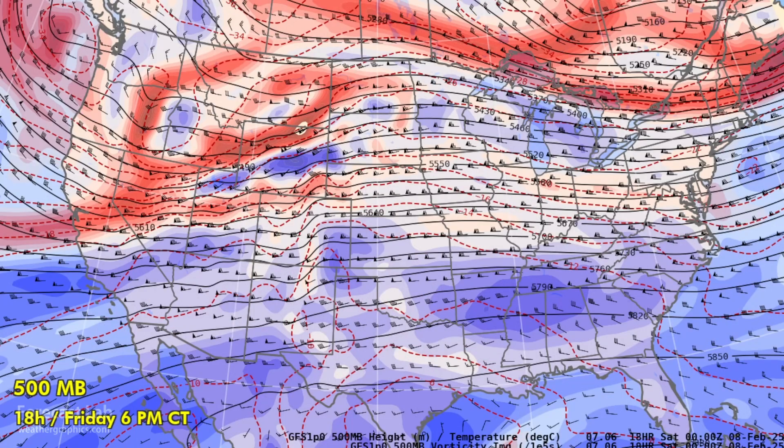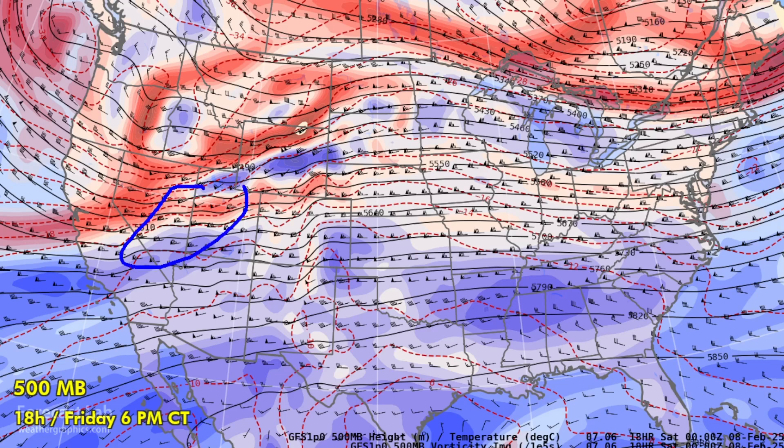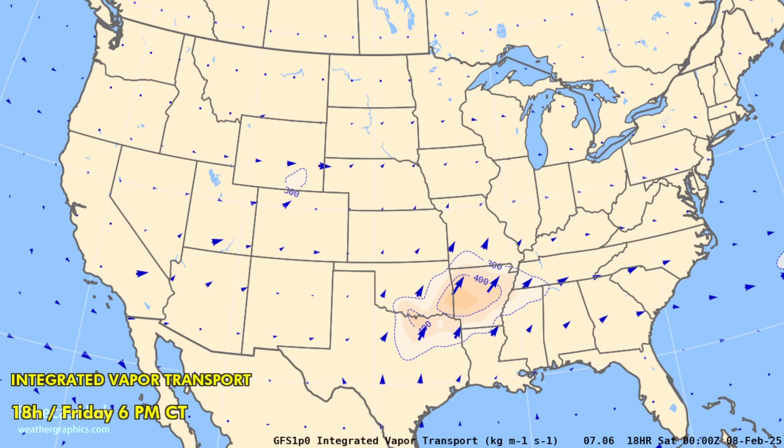Here's the 500-millibar heights and vorticity: zonal flow through much of the country, with some troughing across Nevada into central California, supporting a series of waves in Utah and Nevada. Based on this, the polar front is in that area. We also see fast channeled flow through the Great Lakes into the northeastern U.S., and another trough descending through the Pacific into the Washington and Oregon coast.